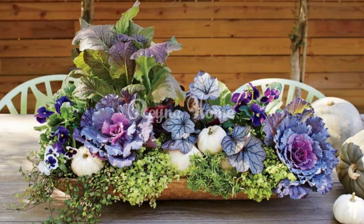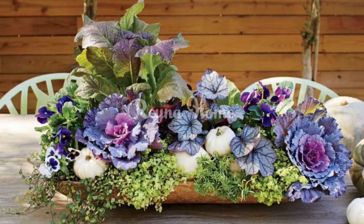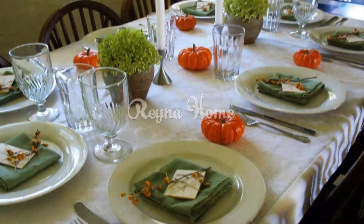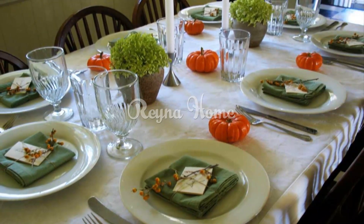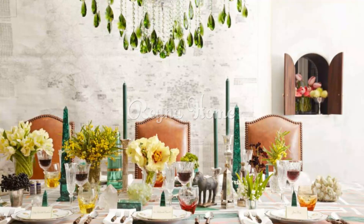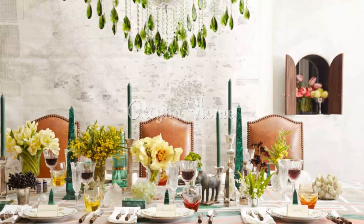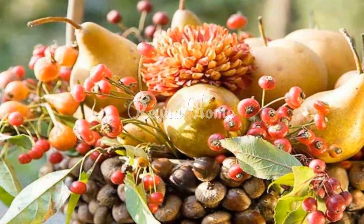Botanical centerpieces. Herb-filled mason jar vases: arrange mason jars filled with fresh herbs like rosemary, sage, and thyme, creating a fragrant and visually appealing centerpiece. Potted plant arrangements: display a variety of potted plants, such as succulents or ferns, as a lively and long-lasting centerpiece option.